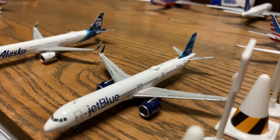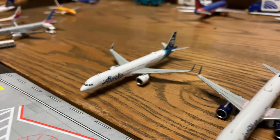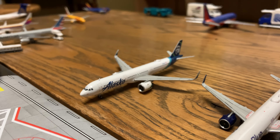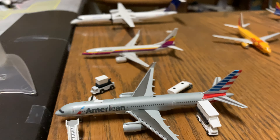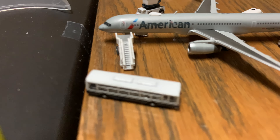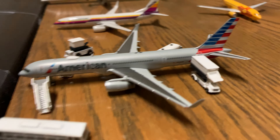JetBlue A321 is going to be boarding in about an hour for Los Angeles. Alaska A321 Neo is going to be boarding in about 15 minutes for Seattle. Empty gate.